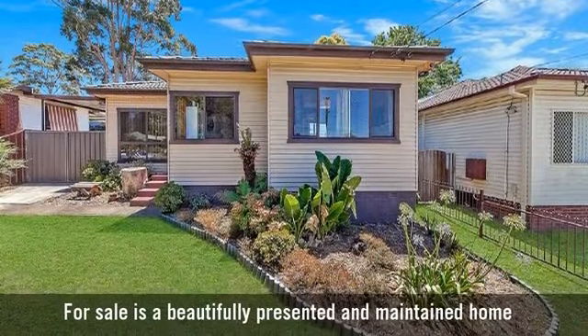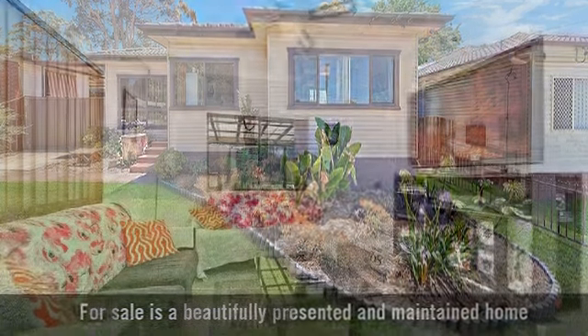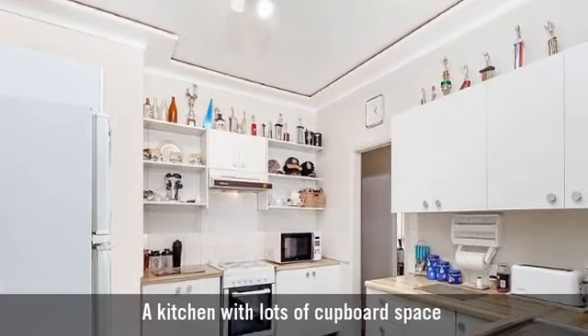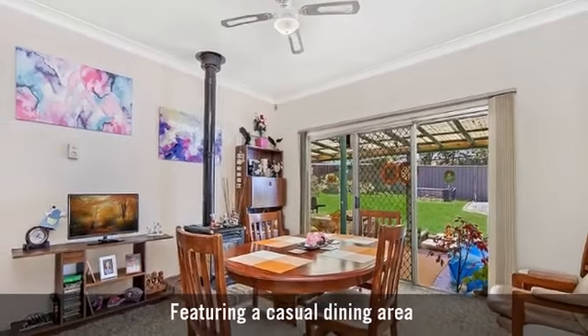For sale is a beautifully presented and maintained home, featuring a large casual family entertaining area, a kitchen with lots of cupboard space, and a casual dining area.